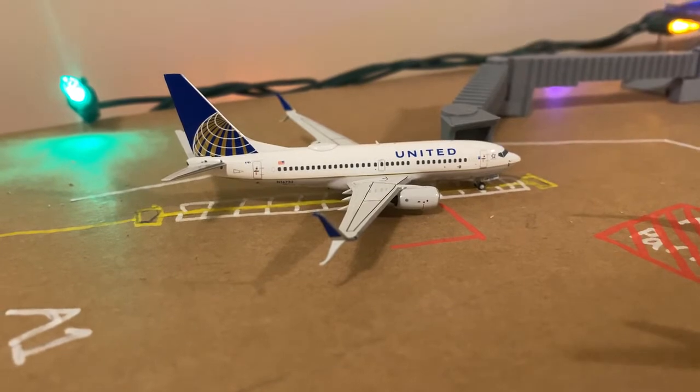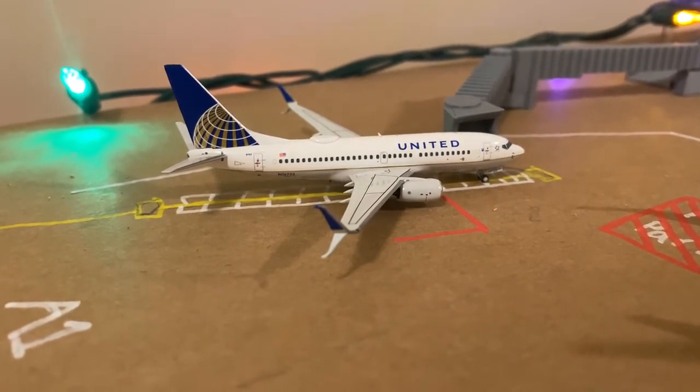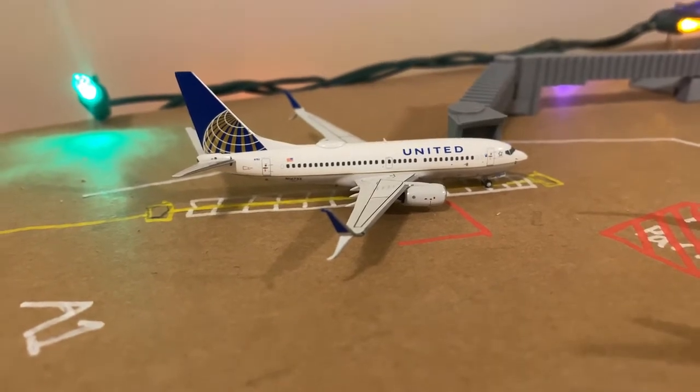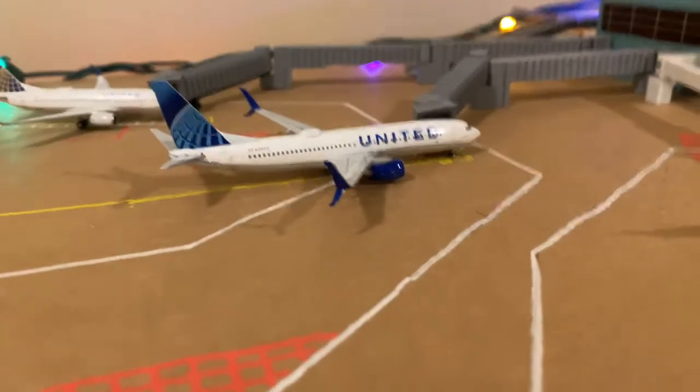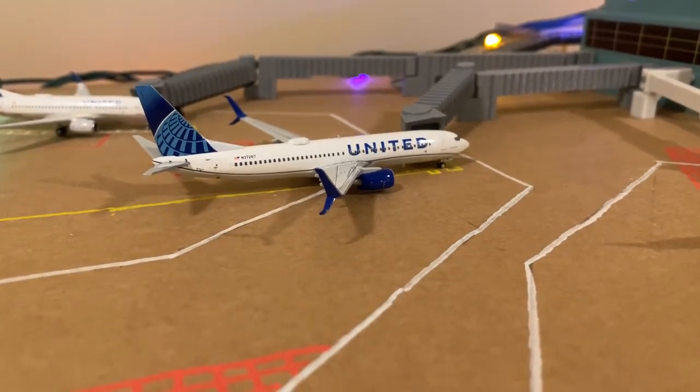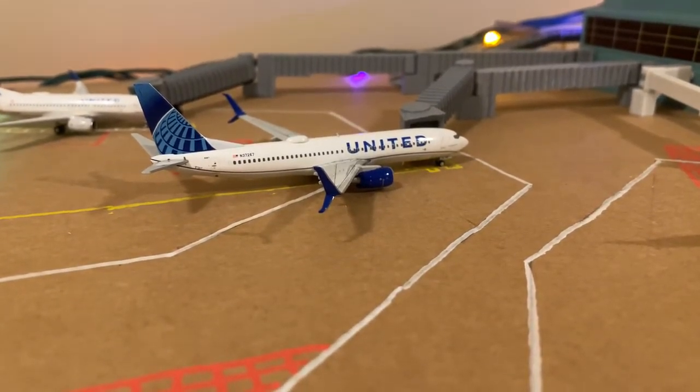Starting off here, we'll see a United 737-700 in the old livery — he'll be heading out to Houston. And here we'll see a United 737-800 in the new livery, heading out to Chicago O'Hare.